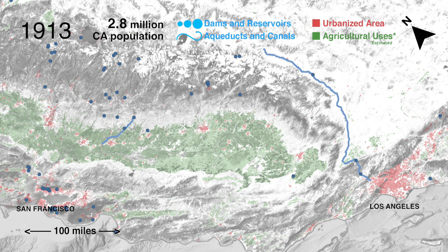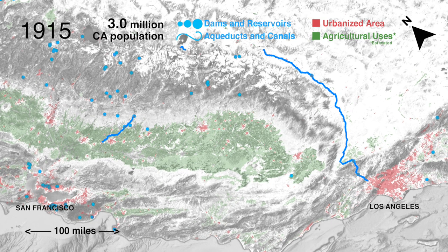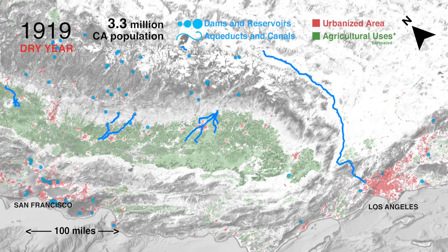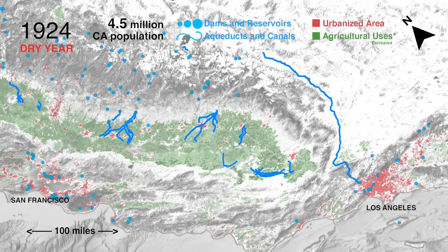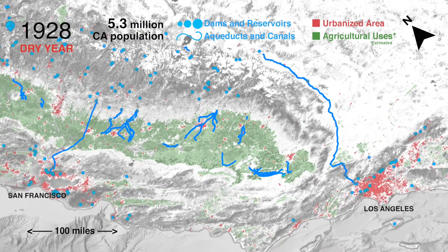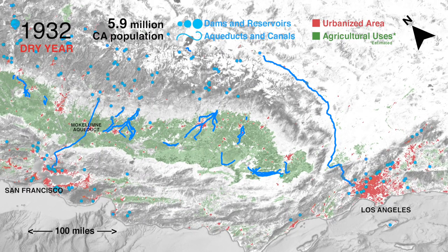Each blue dot is one dam sized for the amount of water it captures. Each blue line is one canal or aqueduct. These infrastructure features become visible as they near completion. The challenge: to capture and transport water to where it is needed hundreds of miles away, to grow food where there was once desert.